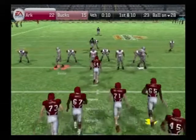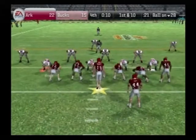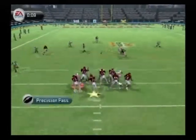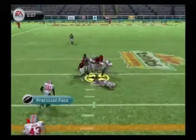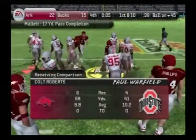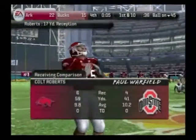They'll go to work at the 28. Back to pass, lets it fly — he brings it down. Benson with a takedown at the 45. A good play to the tight end that time.